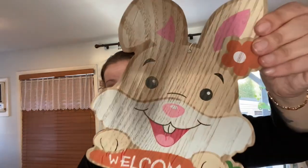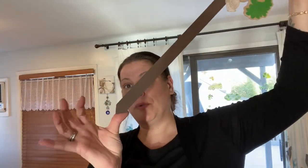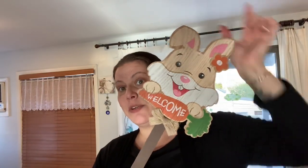The next category is holiday — Easter. I picked up this adorable wood-look bunny on a wooden stake with a little hanger. I thought it was gorgeous, so I grabbed that.